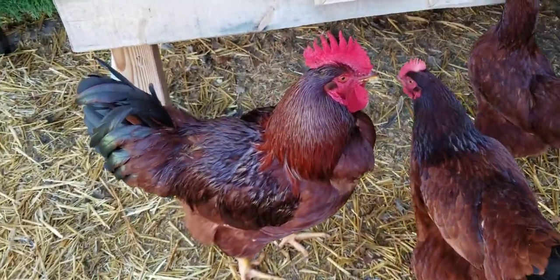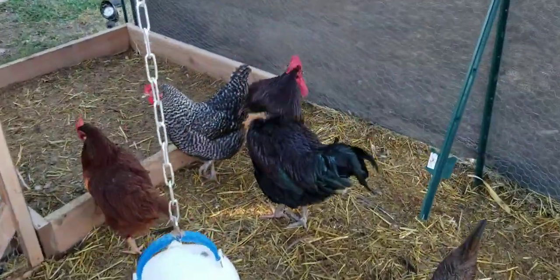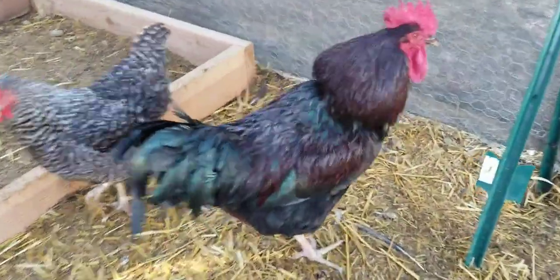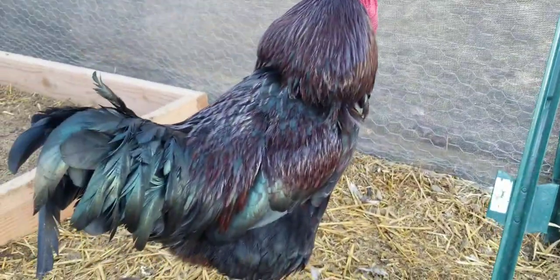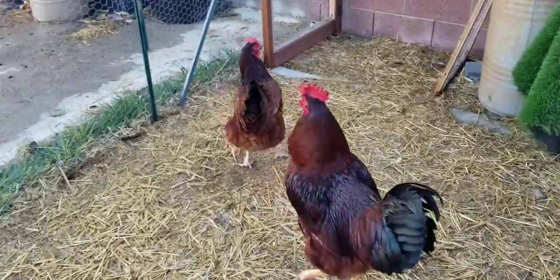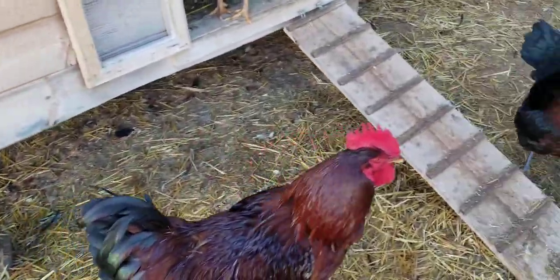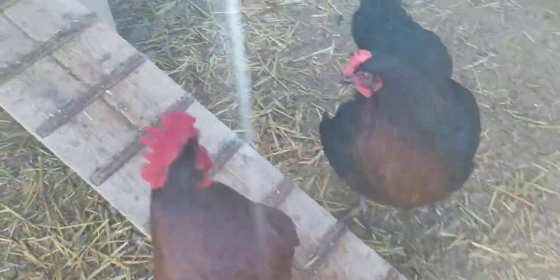We've got another rooster right here and he's got a collar as well. You can see the separation in the neck — he doesn't make any sound either. It kind of sounds like he wants to puke or something, which is actually funny, but the collar is on.